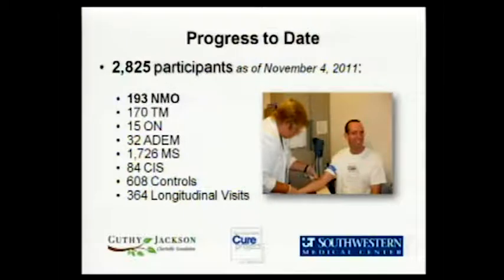Progress to date: since 2006, you can see the total number of participants across all diagnoses. This includes other diseases, controls, and longitudinal visits that I want to talk about in a minute. But 193 NMO subjects have participated to date. So we have more samples than that, but that's how many individual people have participated in the repository.